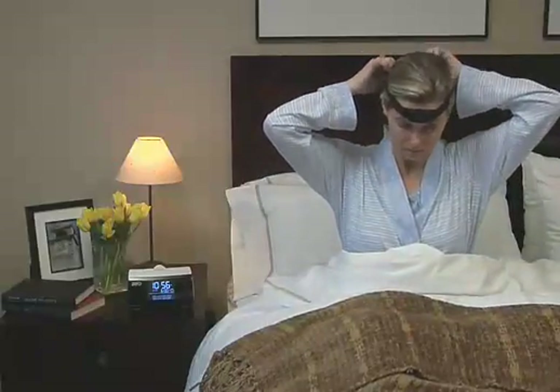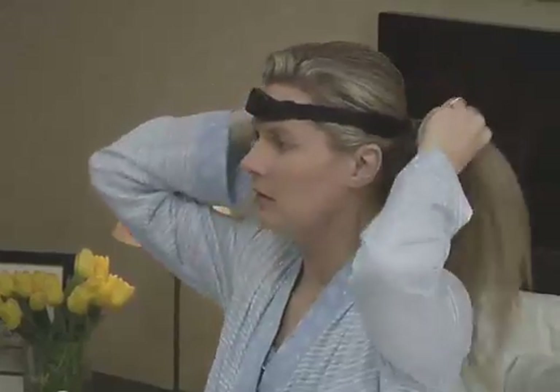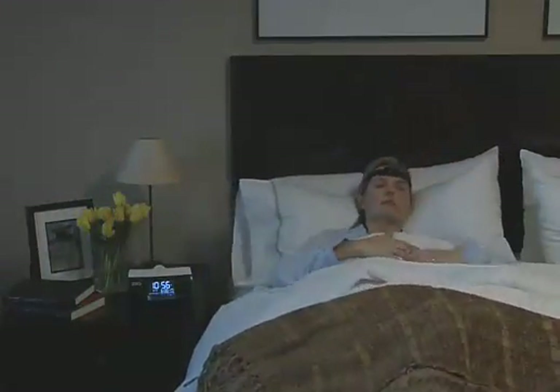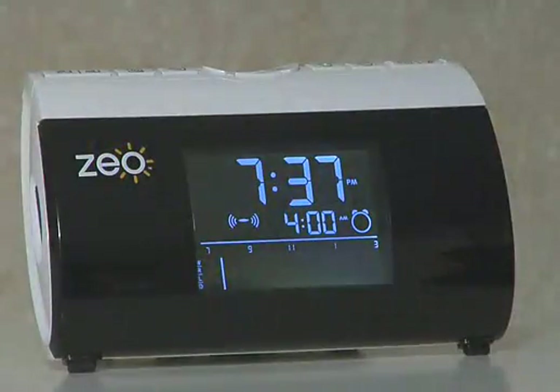You begin by wearing the Zio Headband each night. The soft, lightweight Zio Headband uses our SoftWave Sensor Technology to comfortably and accurately measure your unique sleep patterns through the electrical signals naturally produced by the brain. As you pass through the different levels of sleep, the Zio Headband tracks how you are sleeping and transmits that data to the bedside display safely and wirelessly.